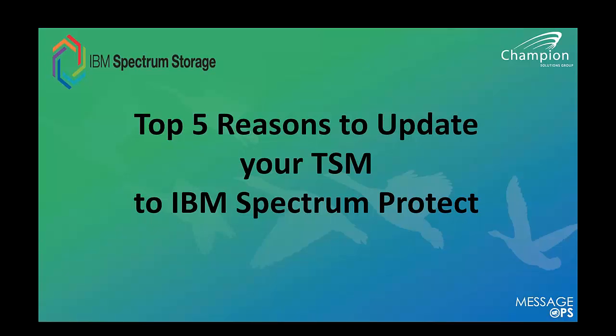We also have Sherry Sun, a storage software expert at IBM. She's an IBM Technical Specialist in Storage Software. Her expertise includes Protect, Virtualize, and everything around storage. Her background also includes solutioning with multiple different IBM customers and IBM partners.